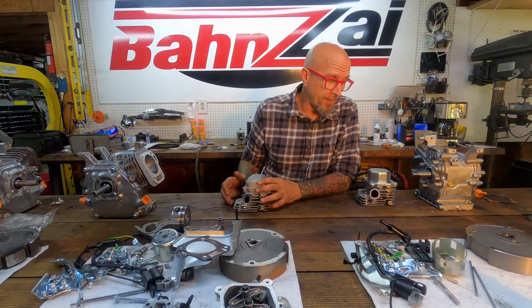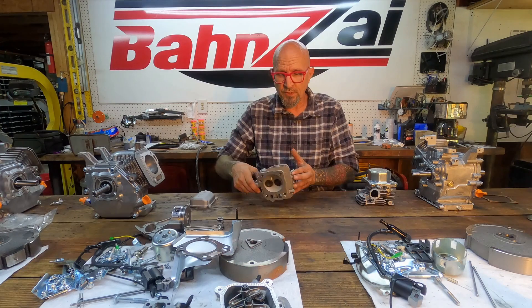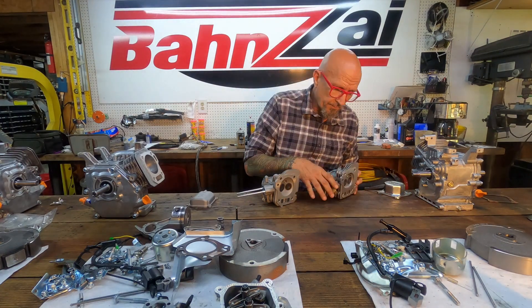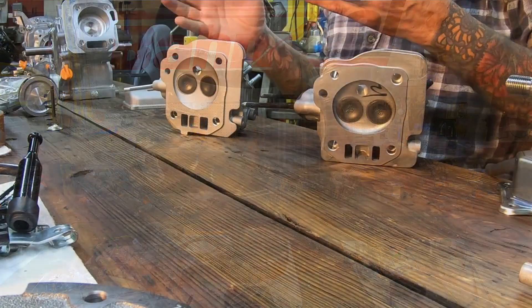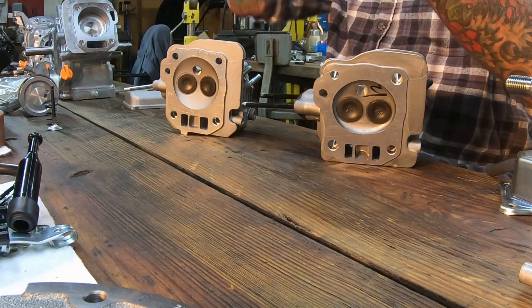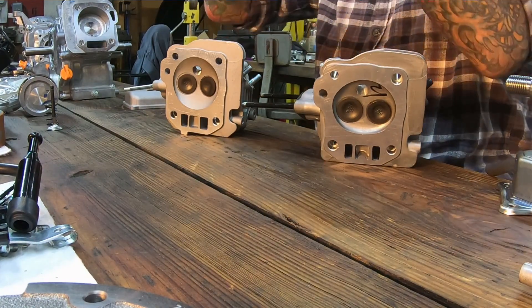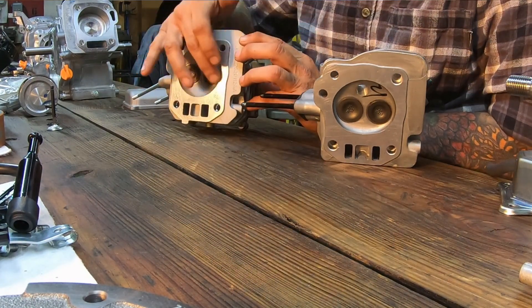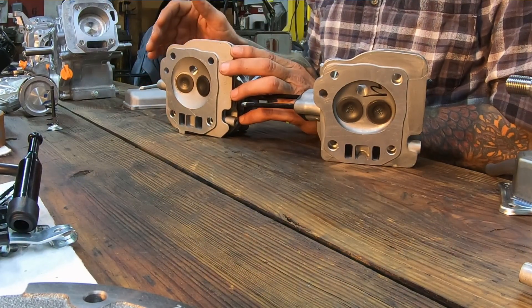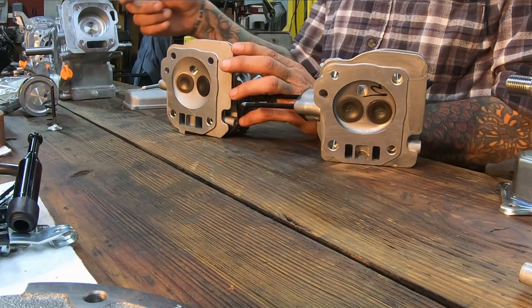What does that mean? What's Hemi, what's non-Hemi? What it's referring to is the shape of the combustion chamber. Hemispherical — think about the earth, the northern hemisphere, the southern hemisphere. If you chopped it in the middle, what you'd have is a bowl shape. That's what a hemispherical combustion chamber is — the whole thing is like a big bowl.